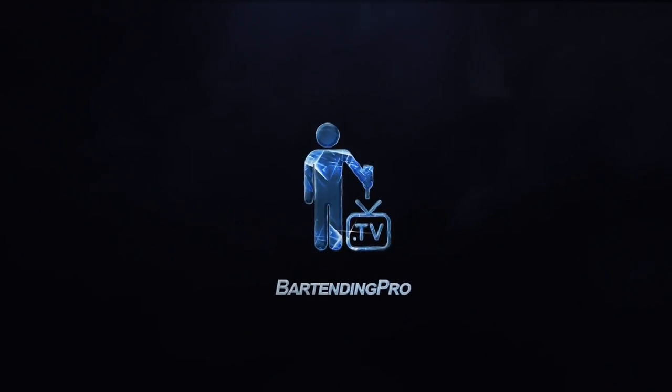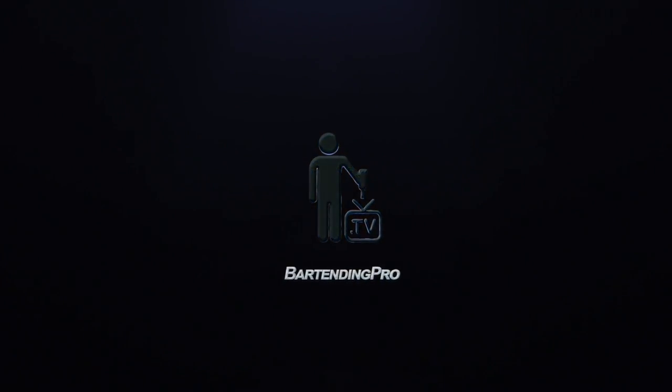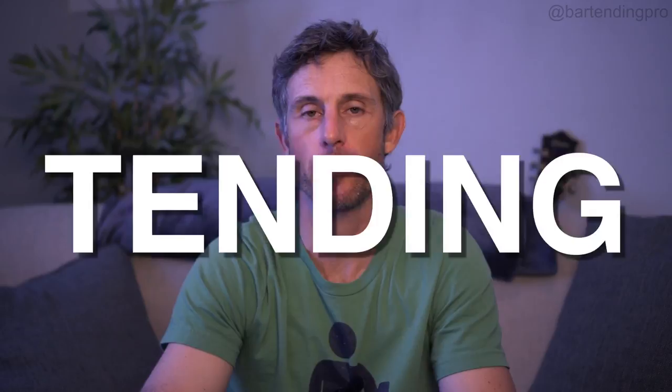In this episode, we're going to talk about one of the easiest first jobs you can have as a bartender. Welcome back to another edition of Making You a Bartending Pro. I'm Jason. What I want to talk about today is one of the easiest first gigs you can have as a bartender, and one of the better ones is a micro brew tap room.